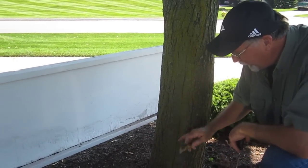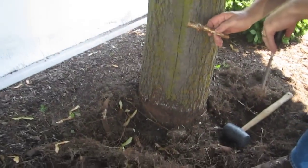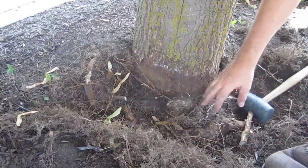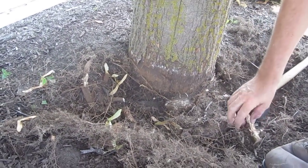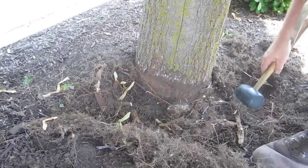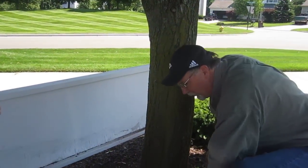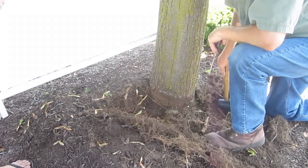This is the beginning of bringing this tree back to a healthy condition. We'll continue to remove as many of these tight roots as we can and watch the tree in the future. Give it a little fertilization, and make sure they don't apply bark mulch like they did before.